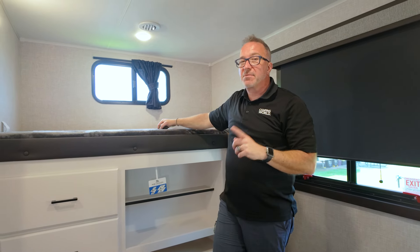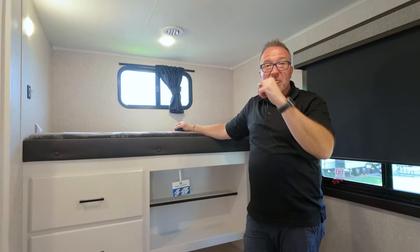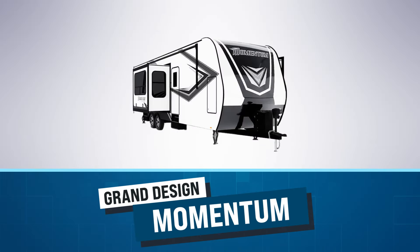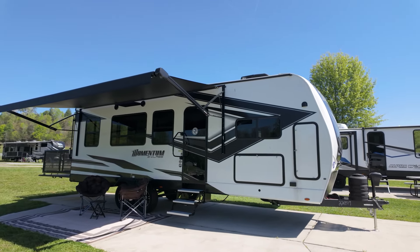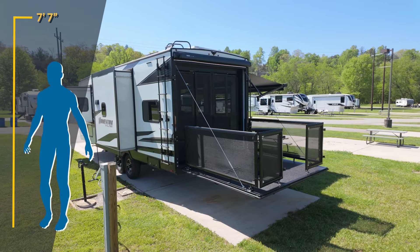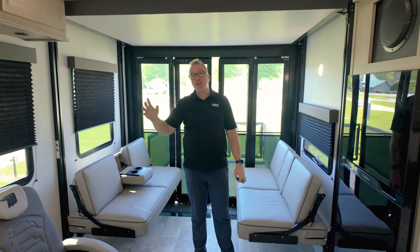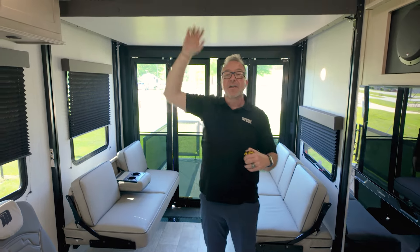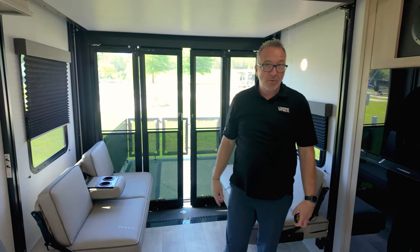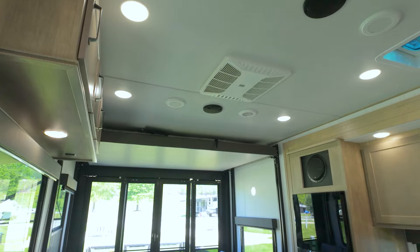Now let's take a look at what's possible with taller ceilings in the world of toy hauler travel trailers, specifically one made by Grand Design. Coming in at a whopping 92 and a half inches — over seven and a half feet tall — the Grand Design Momentum G-Class toy haulers have the highest ceilings on our list. Sure, these are toy hauler travel trailers, which accounts for some of their unusual height, but let's see how they utilize more than a foot of extra clearance compared to the Forest River Alpha Wolf. Today I'm standing in the G25, a midsize Momentum that displays many of the benefits of having extra tall ceilings.